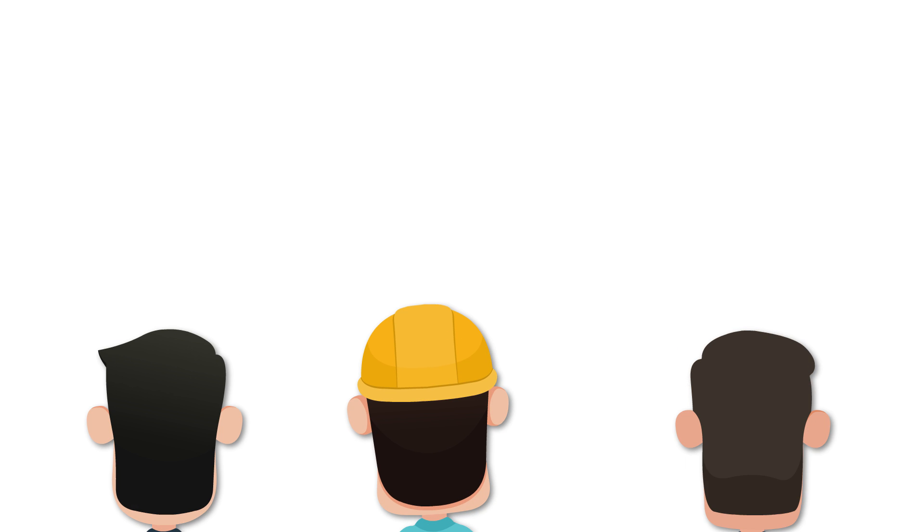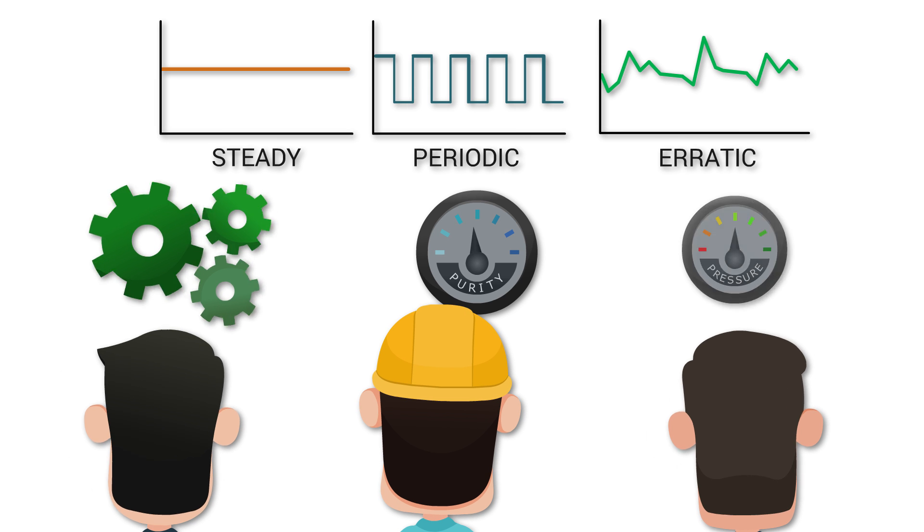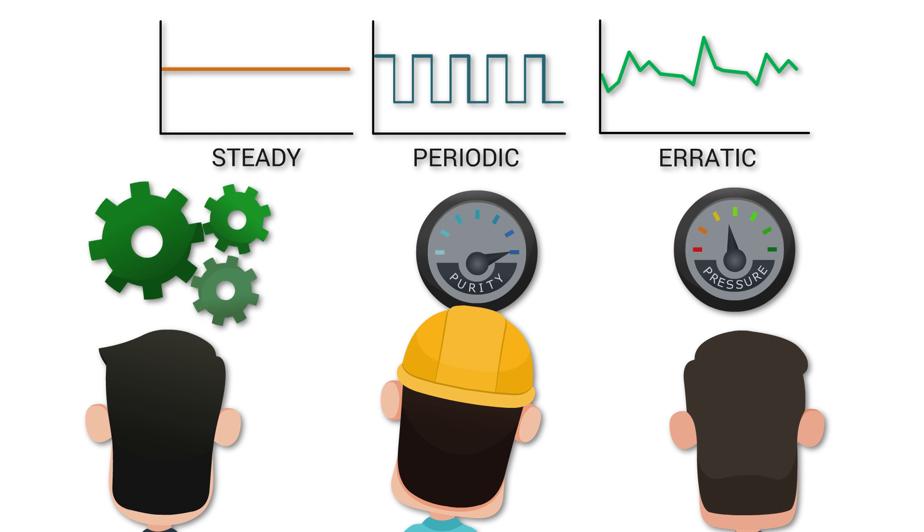To do so, they will look at your production pattern, how you produce, what is the purity required, and what is the pressure needed at point of use.